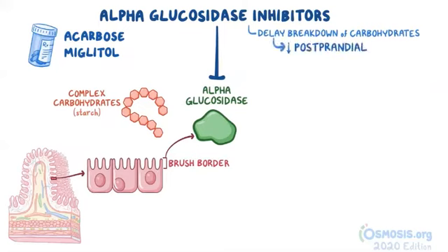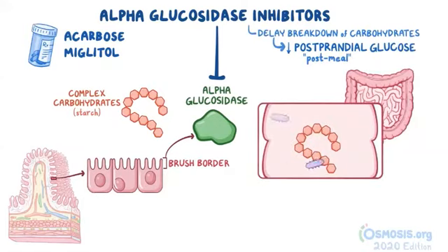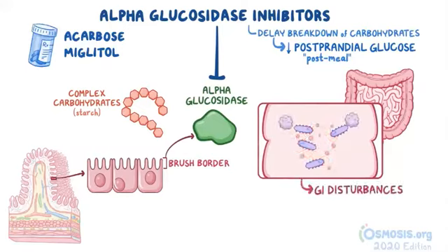This ultimately lowers postprandial glucose levels. However, the undigested carbohydrates remain within the colon and are digested by intestinal bacteria, leading to gastrointestinal disturbances like gas, bloating, and diarrhea, which are the main side effects associated with this class of drug.